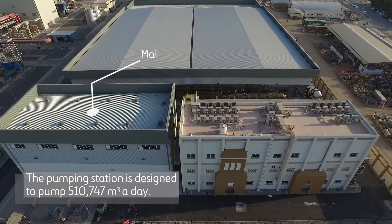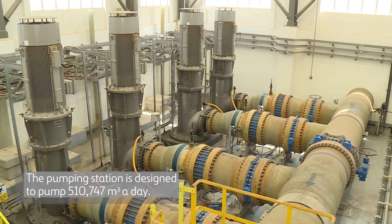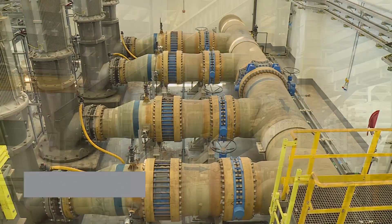The pumping station is designed to pump 510,747 cubic meters a day. To produce one cubic meter of potable water, the station requires 2.7 cubic meters of salt water.